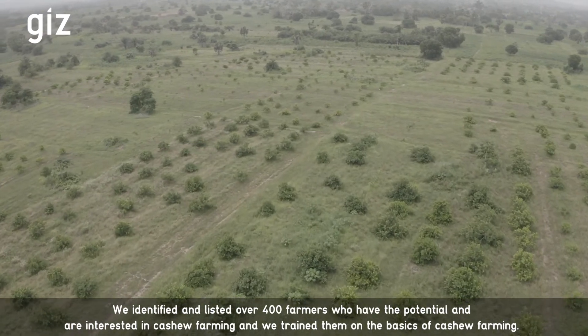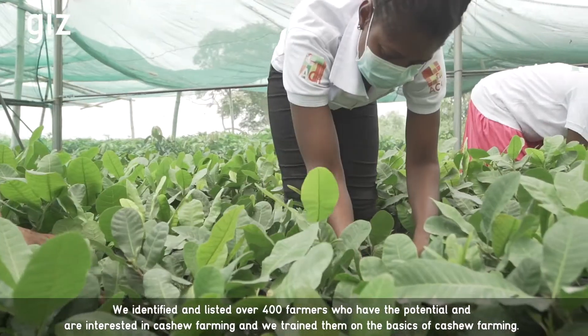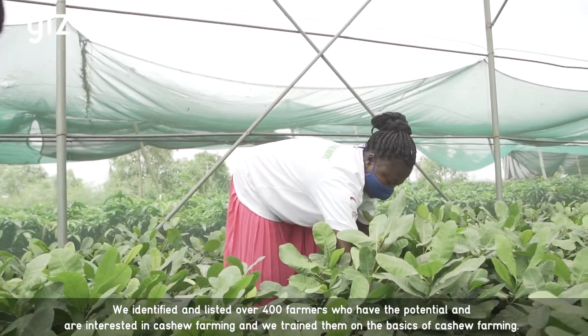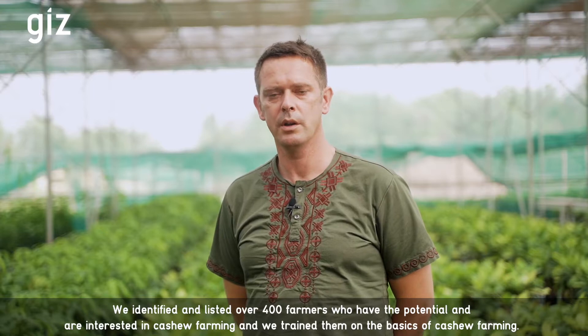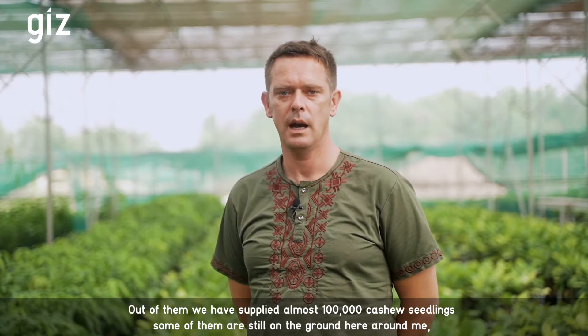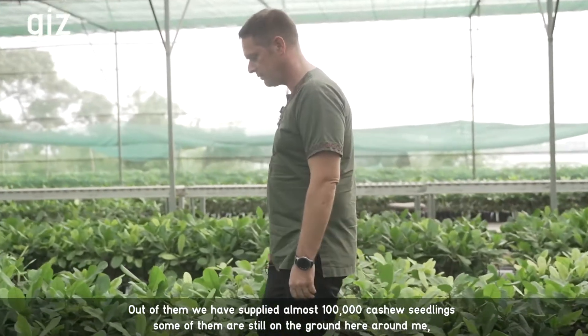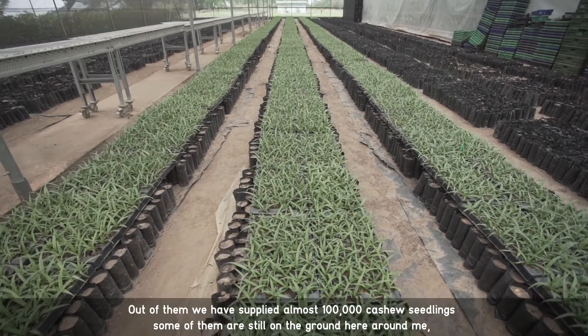We identified and listed over 400 farmers who are potentially interested in cashew farming and we train them on the basics of cashew farming. Out of them we have supplied almost 100,000 cashew seedlings — some of them are still on the ground here around me.